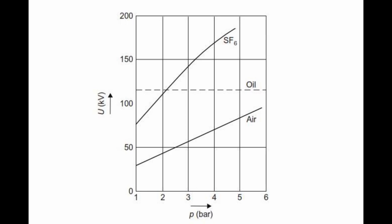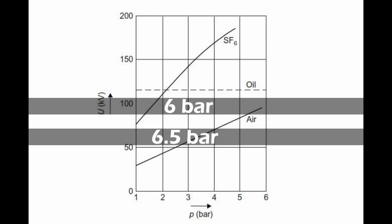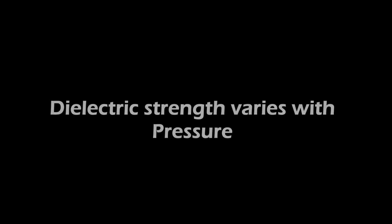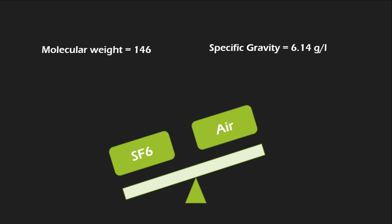The image will clarify you more about this. Pressure of the gas varies from manufacturer to manufacturer — some offer 6 bar, some 6.5 bar, some may have 7 bar — depending on the dielectric strength a manufacturer wants. The dielectric strength of the gas varies with the pressure. The gas is 5 times heavier than air, with a molecular weight of 146 and a specific gravity of 6.14 grams per litre.